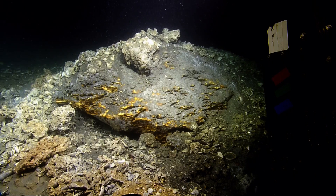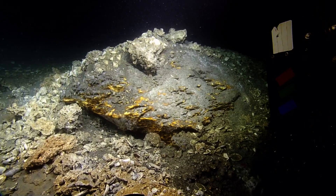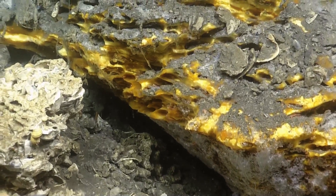That yellow rock — is that methane hydrate? No, we thought it was, but we tried to grab some. It is solid carbonate, some kind of rock.